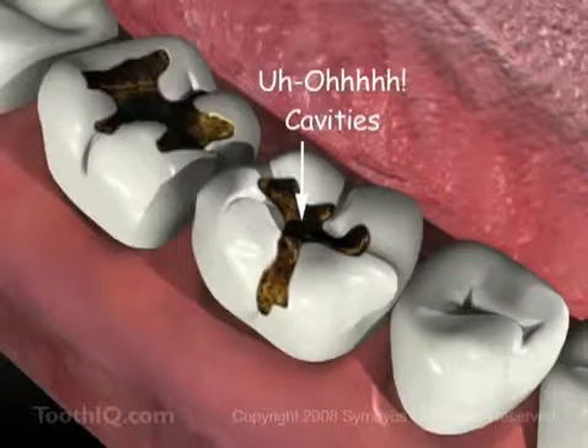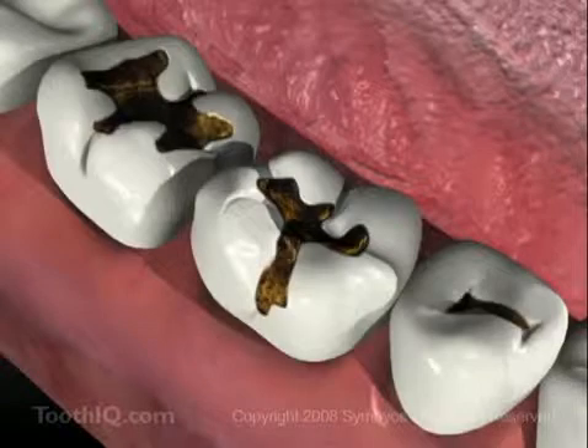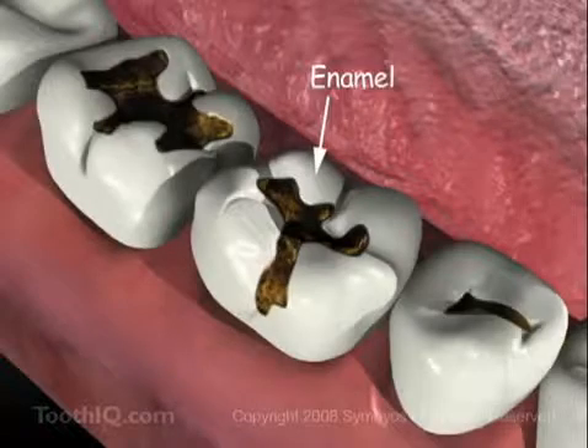Otherwise, what's going on in these teeth could happen in yours. You see how the cavity bugs are eating away at the white part? That's called enamel, and it's really important we don't get holes in it. Because if we do, it can make our teeth start to hurt, and then they won't work right anymore until we get them fixed.